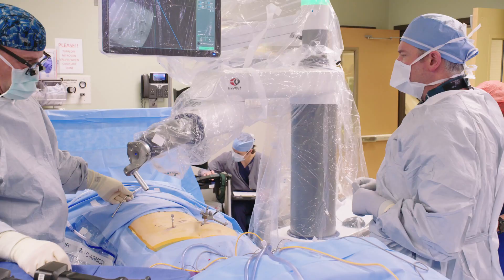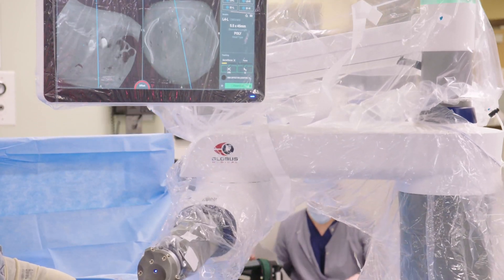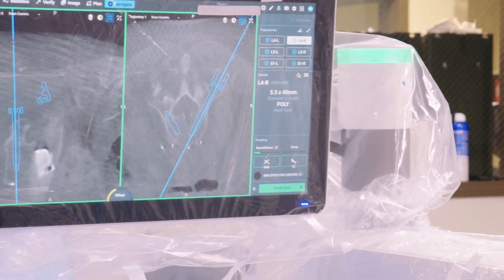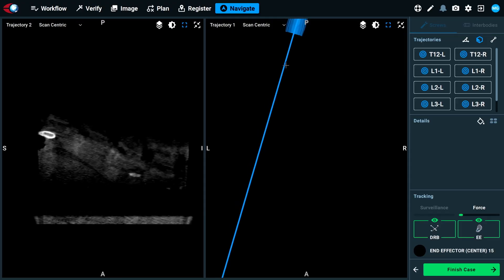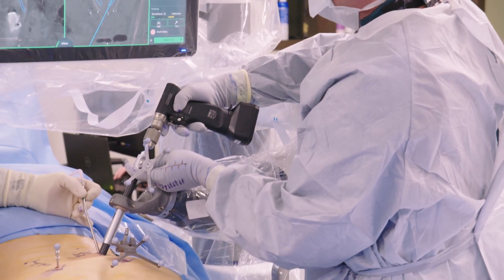So before we even start the surgery, we're already planned for success. You can actually see the patient take a breath and you can see the robot just slowly moves. If I'm deviating from my perfectly planned trajectory, it gives me all that information real-time.